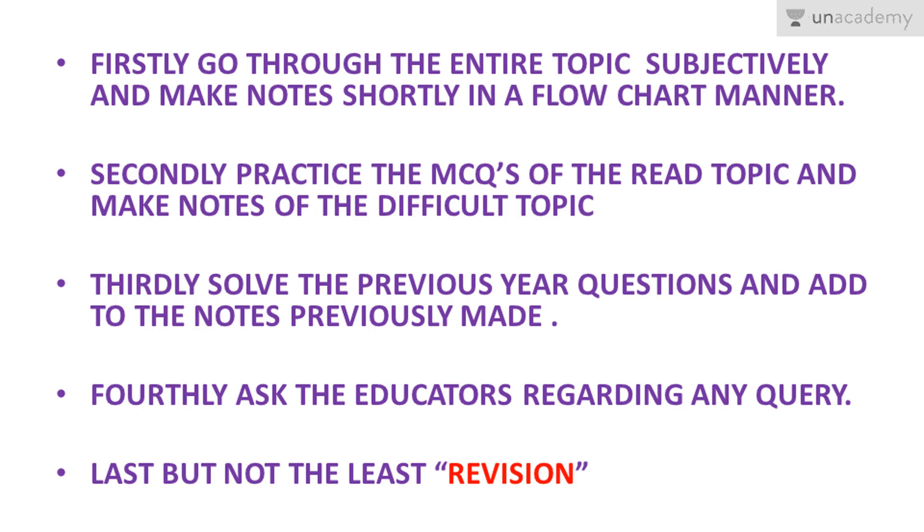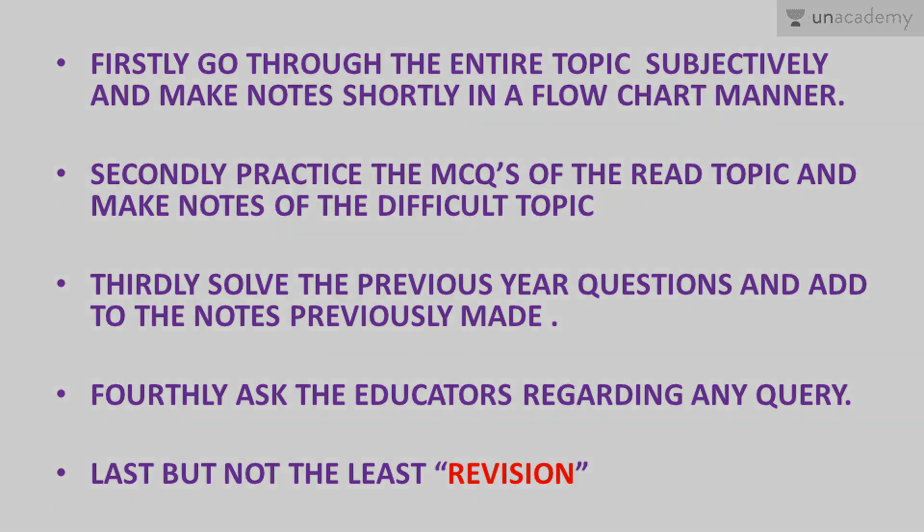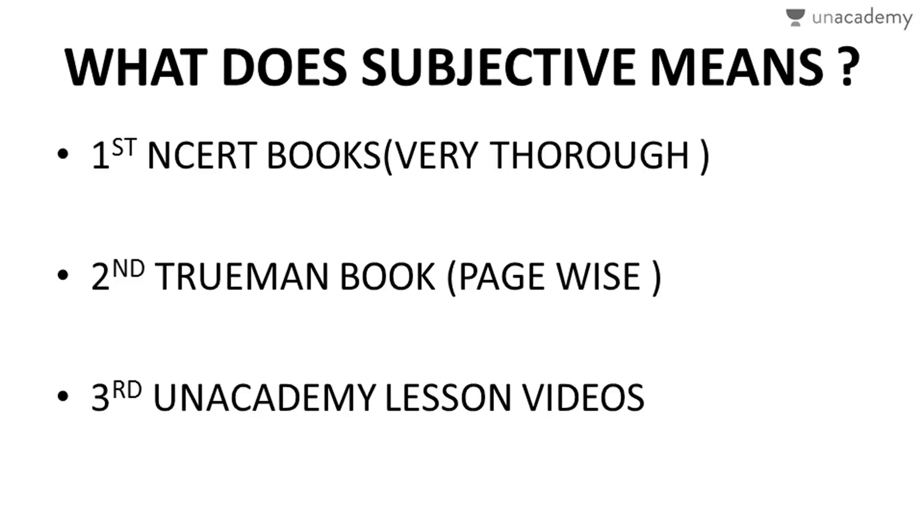The most important thing is revision. If you ask any topper or any candidate who has cleared the entrance exam, you will find one common thing — they revised three to four times. If you haven't revised even once, that is why selection didn't happen. Revise, revise, revise — this is the mantra of success. Toppers are not born; it is perseverance and hard work that makes them.